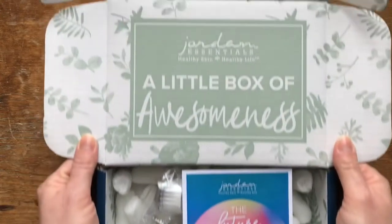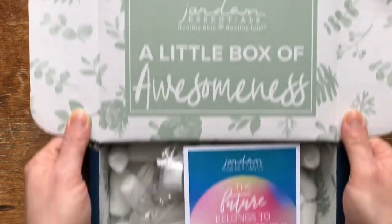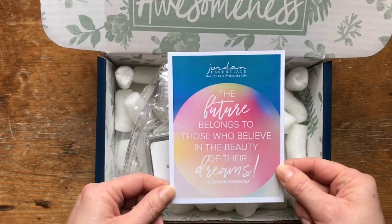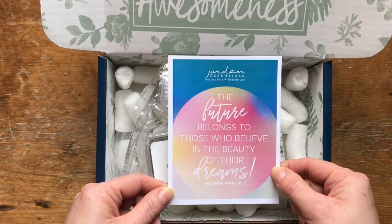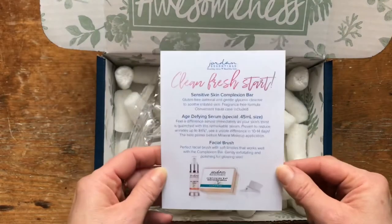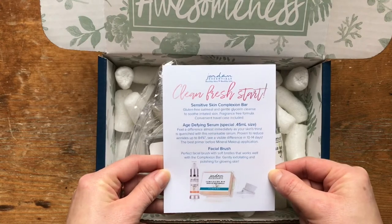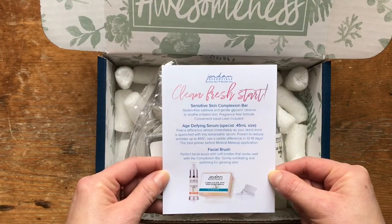Let's see what we have in the January Joyful Jordan box. The box always starts with some cute verbiage on the inside — a little box of awesomeness. There is a card in the front that talks about either a Bible verse or a quote, sometimes a quote from our owner Nancy. This one says: 'The future belongs to those who believe in the beauty of their dreams,' which is a quote from Eleanor Roosevelt — lovely. As we flip it over, we get a sneak peek of what is inside the January 2021 Joyful Jordan box. It says: clean, fresh start.